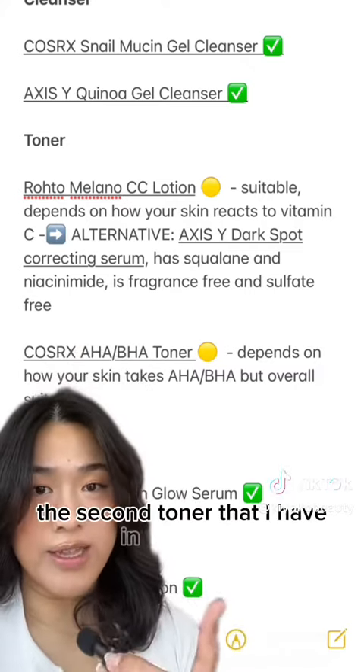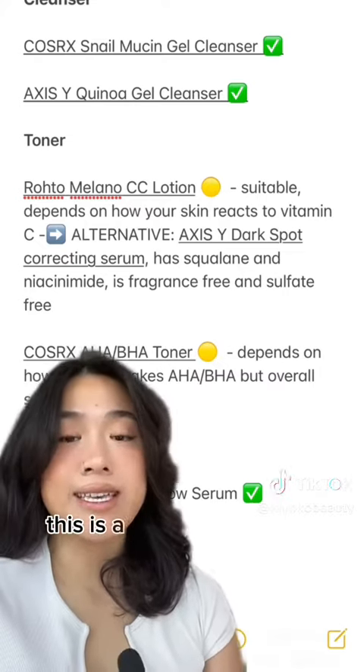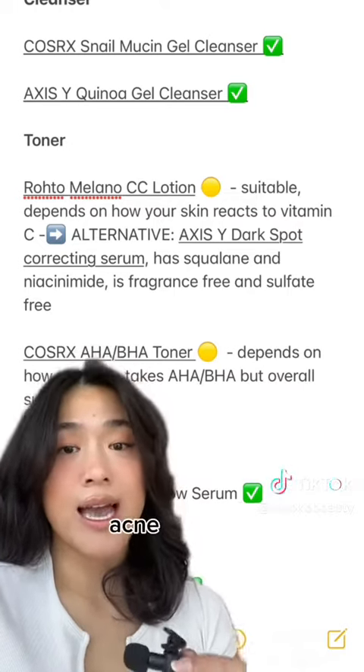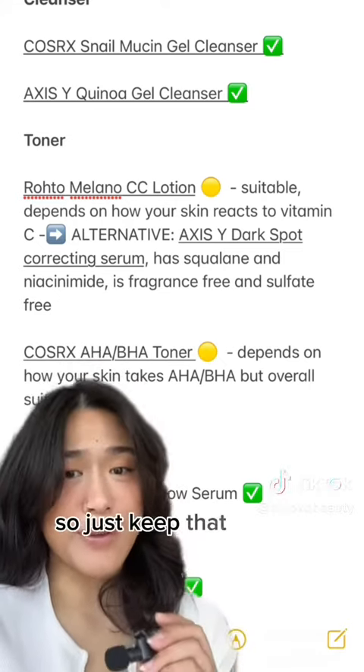The second toner I have in that video is the Cosrx AHA and BHA toner. This is a chemical exfoliant — it does wonders for clearing out pores and helping reduce blackheads, whiteheads, and acne. However, some people's skin does not react well to AHA or BHA, so just keep that in mind.